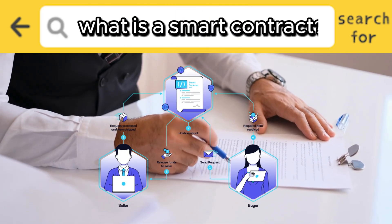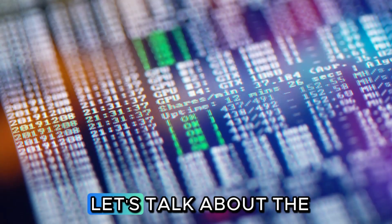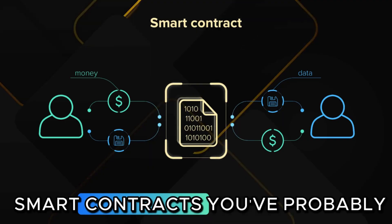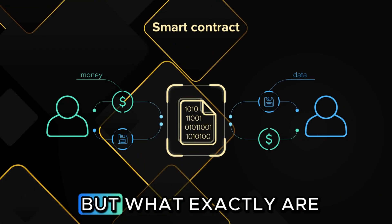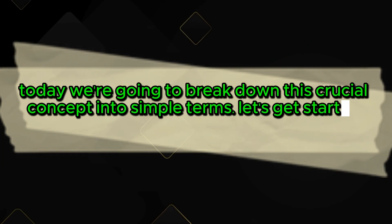What is a smart contract? The engine of crypto explained. All right, let's talk about the foundation of modern crypto — smart contracts. You've probably heard the term, but what exactly are these digital agreements? Today, we're going to break down this crucial concept into simple terms. Let's get started.